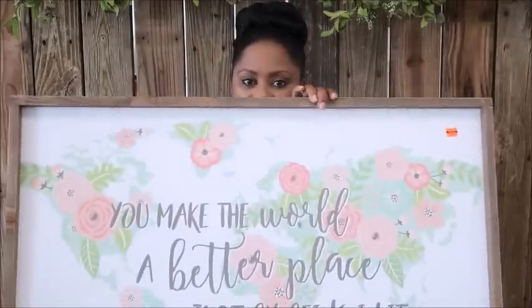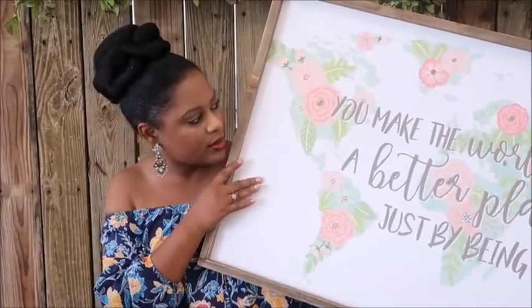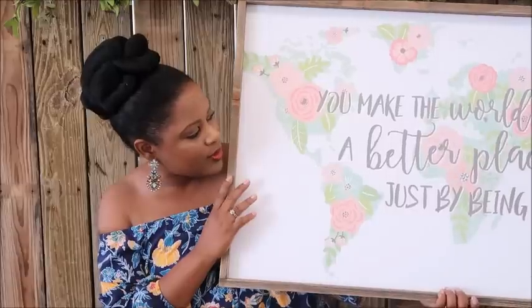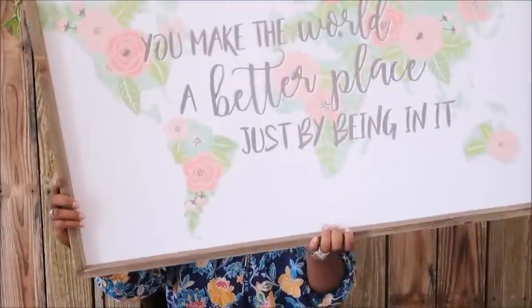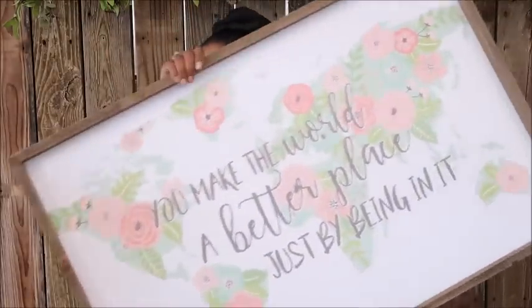The next item is for a college apartment makeover I started last year. I shared a yellow desk on Instagram last week. I'm making over a college student's room in blush pink and blue, and the wood around this frame will tie in with the wood on her bed. It says 'You make the world a better place just being in it.' The original price was $69.99 and we paid $17.50 for this.